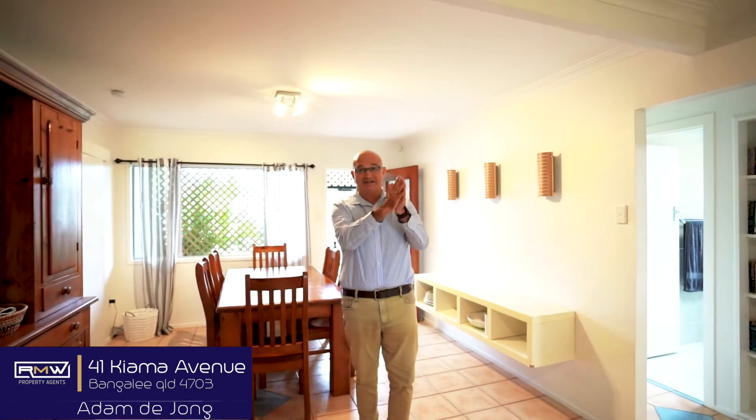G'day guys, Adam De Jong here and welcome to 41 Kiama Avenue. This is the beachside community of Bangalee. What I like about this property is literally we are walking distance to the beach out the back door — a few meters, sand between the toes. So if you're chasing a beach house, this is definitely worth taking the little tour. You guys go for a wander and I'll talk to you soon.